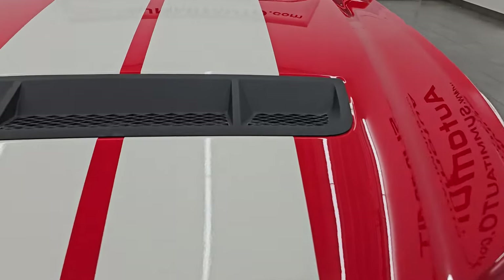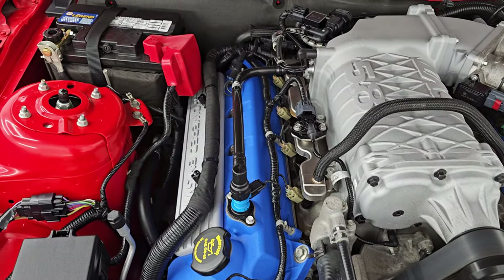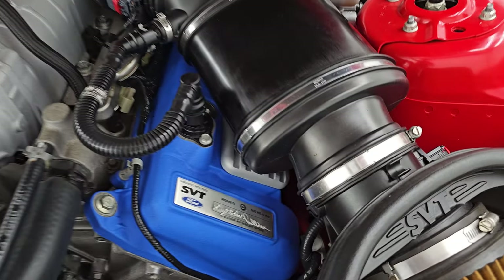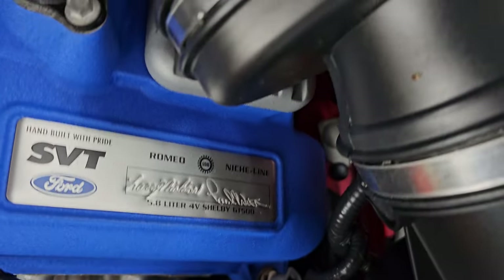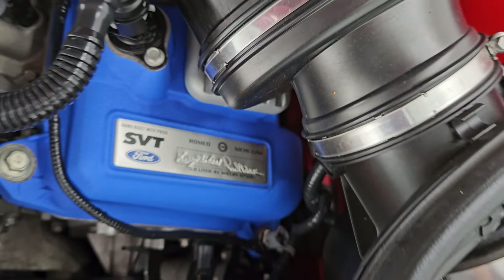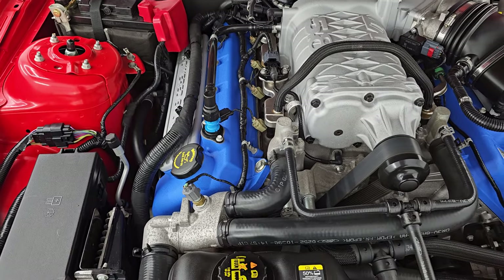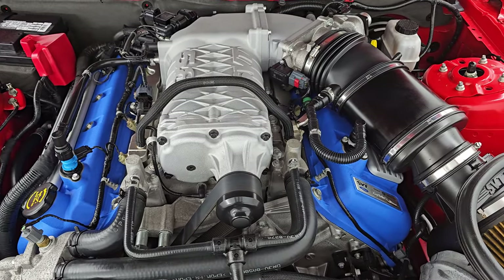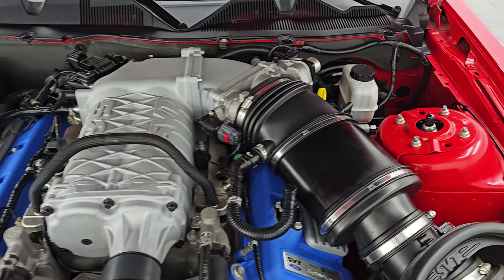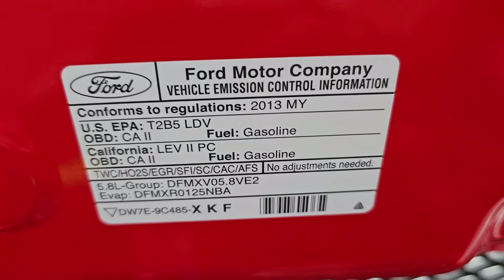Under the hood we have the 5.8-liter supercharged V8 — the Trinity engine. You get the powder-coated blue valve covers. This one was built by Larry Miyake and Paul Water — Larry Miyake is the same guy that built the engine in my GT500. Engine bay is very clean and runs very smooth. Once again, this car has been fully safetied and inspected by our service shop, has a fresh oil and filter change, all fluids checked and topped off, and is 100% ready to go. There is the emissions sticker.